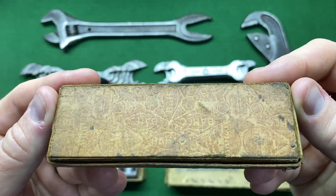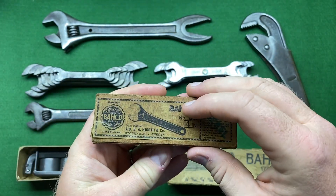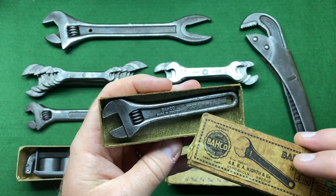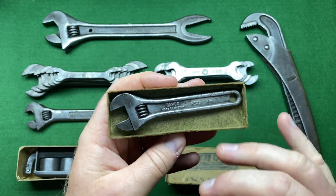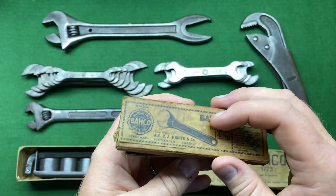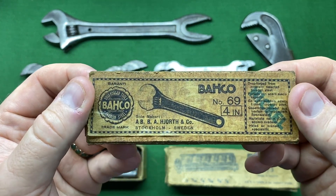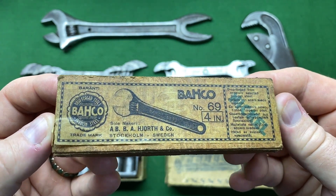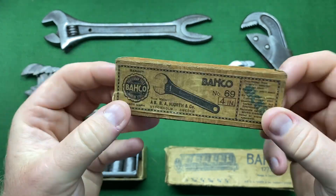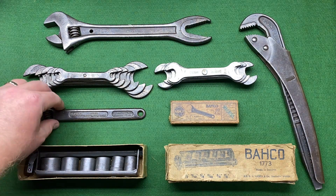It's in lovely condition — you can see the printed paper on the back of it as well, which is really nice. Inside, it's not the correct spanner; it did have a spanner in it but I told Leslie he could keep it. It's a number 69 spanner but I think I've given them all away, so I haven't got one at the minute. The box is very sought after so I was really pleased — Leslie bought that for me and I paid him back.